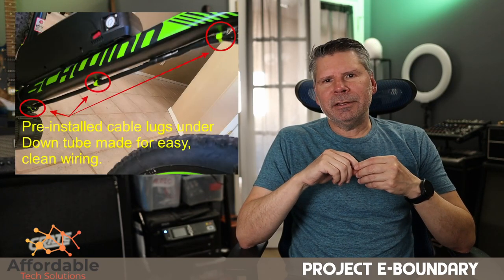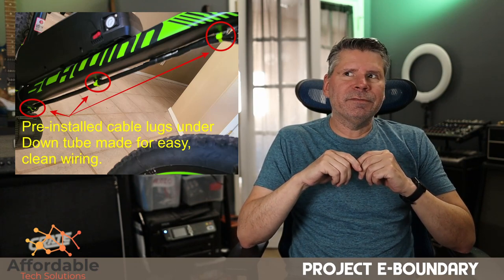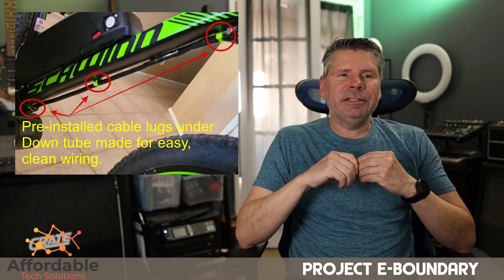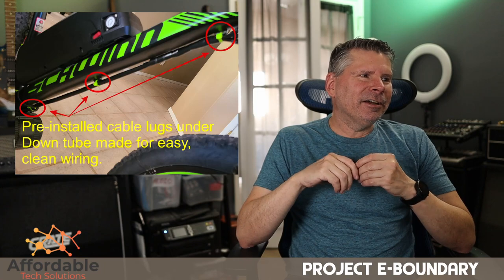Another cool thing about this bike is that there are cable lugs pre-installed under the down tube, which was very helpful in being able to come up with some clean wiring. It's a really great feature that they're already installed there.